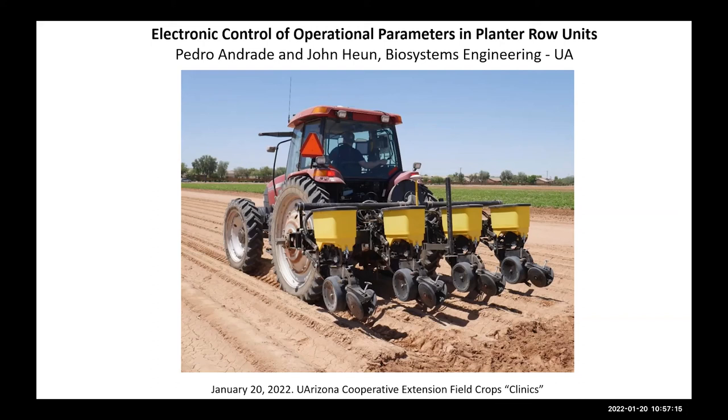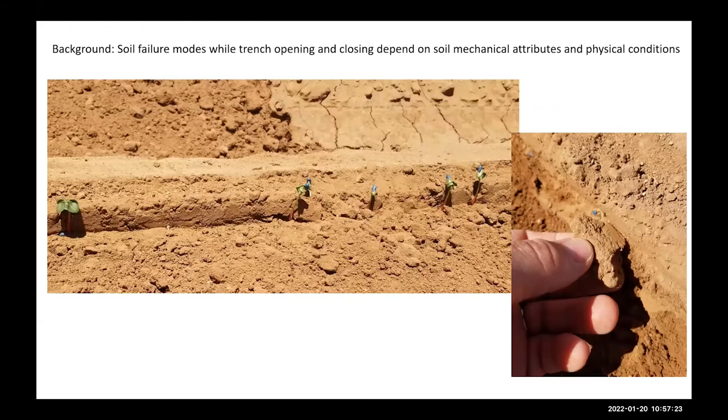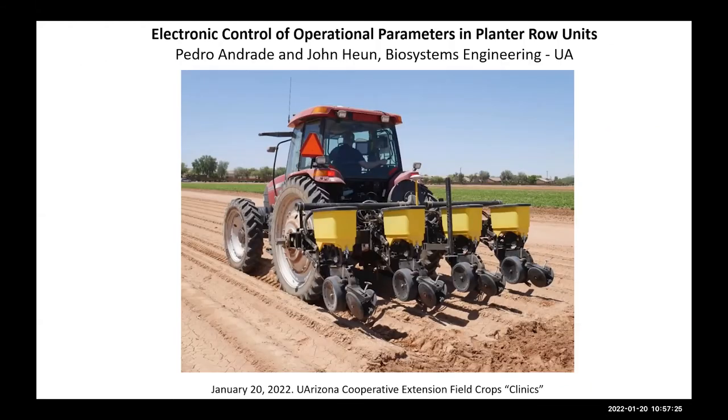Good morning everyone. Thank you for the opportunity to be here. I'd like to give you an update on work that we have been doing since precision planting — what kind of research we've done over the last two years and also give you a sense of where we want to move in the near future with this work. I want to recognize John Hune, an electrical engineer working with me and a key person in integrating all this system.